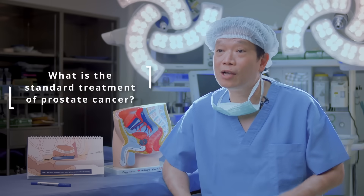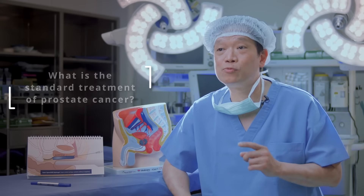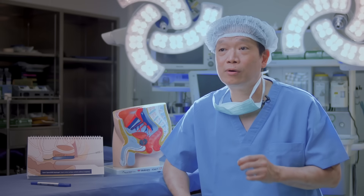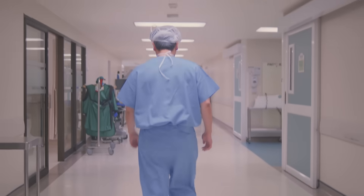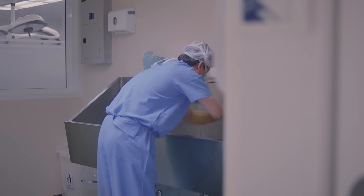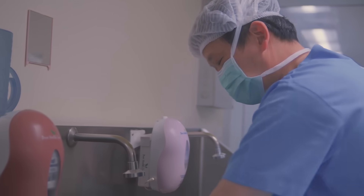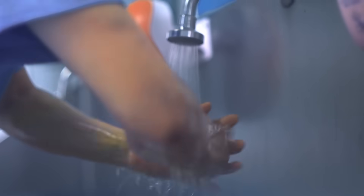There are two standard treatments for localized prostate cancer. The first is surgery, called radical prostatectomy — the removal of the prostate gland, including the seminal vesicles and surrounding lymph nodes. The best way to perform this procedure is using DaVinci robotic surgery.